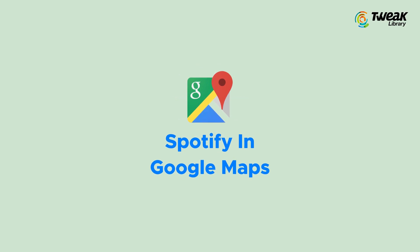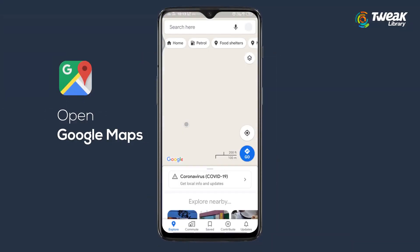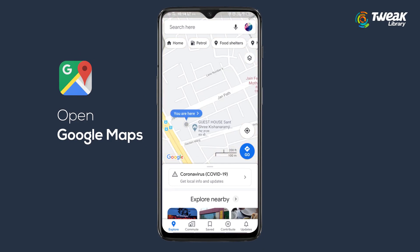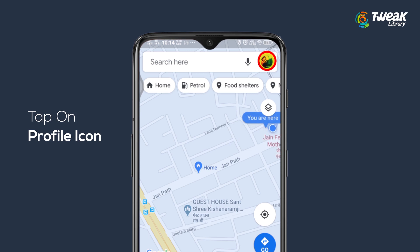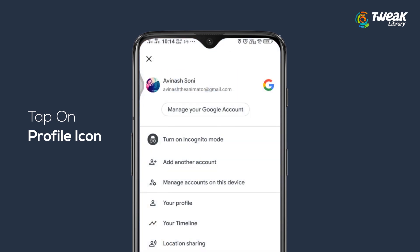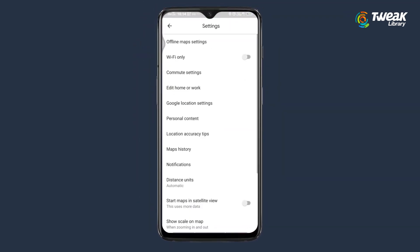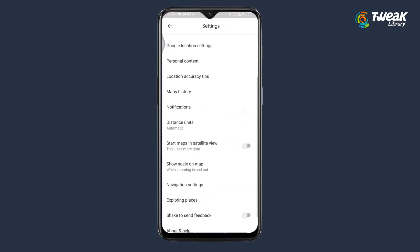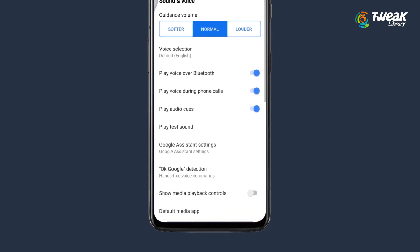Tip 1: Spotify in Google Maps. If you want to navigate using Google Maps and still want to play music, open Google Maps and tap on the profile icon at the top right. Select Settings, scroll down a bit, and here you'll see an option for Navigation Settings. Tap on it and here you'll see 'Show media playback controls.'